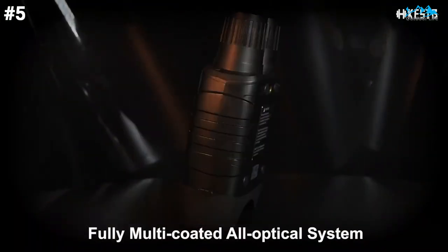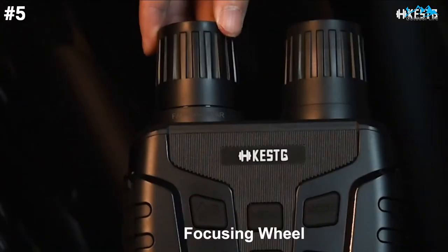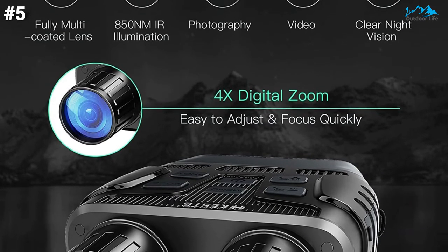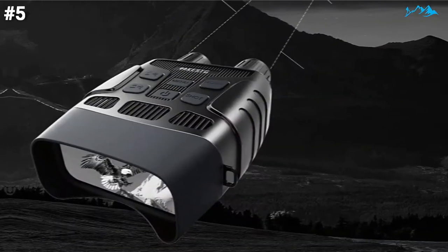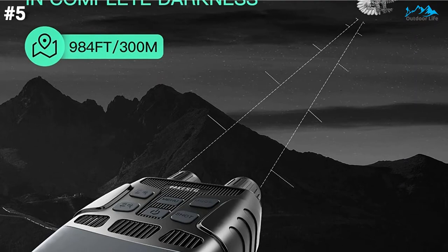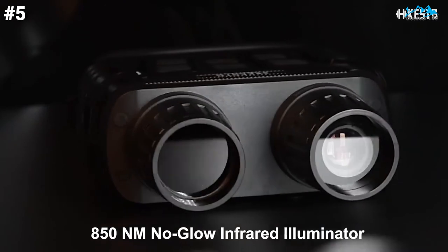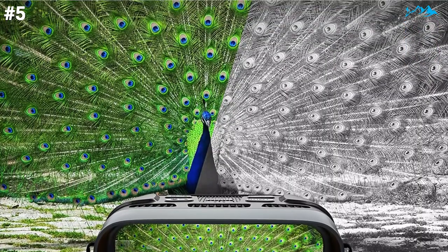Night vision goggles with a 2.31-inch TFT display, combined with an excellent all-multilayer coating all-optical system and 850nm infrared illuminator. You can use it day and night with 3x magnification, 4x digital zoom, and a 25mm objective lens. It captures 1280x960 pixel images and 1280x960 at 30fps video in the dark. It has excellent optical clarity, allowing you to observe the target in absolute darkness with a viewing range up to 984 feet (300m). The illumination level can be easily switched when observing, and manual focus through the left lens is smooth, making it easy to take clear photos and videos.